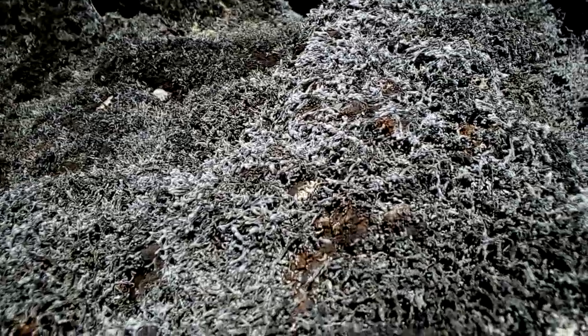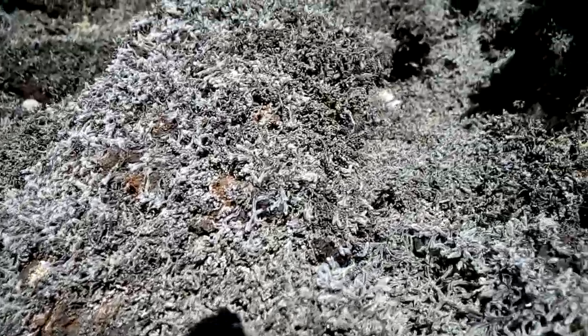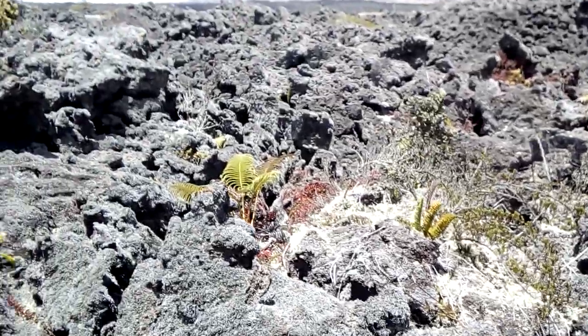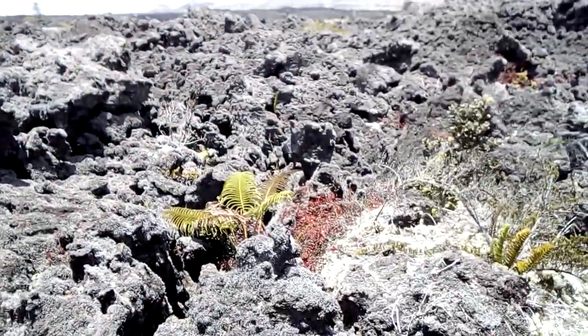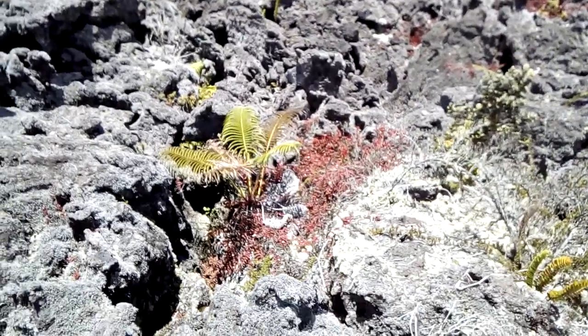You can see there's a lot of lichen here. I don't know if it's dead or alive — it looks dead, but it could still be alive. I have a native hapu'u fern. I'm walking in lava, so I'm gonna try not to fall on my face here.